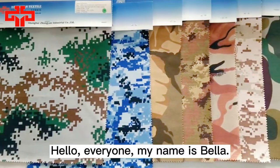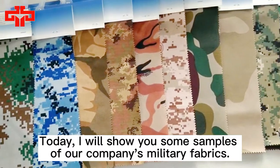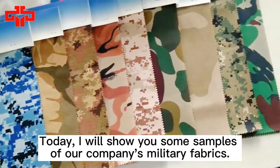Hello everyone, my name is Bella. Today I will show you some samples of our company's military fabrics.